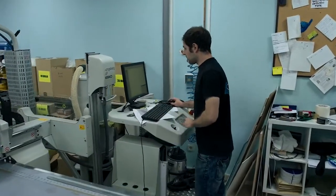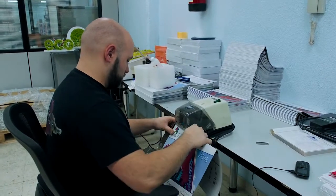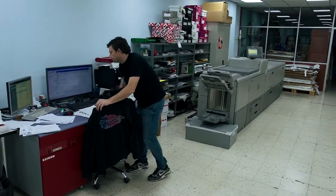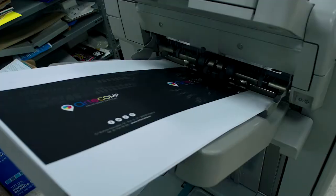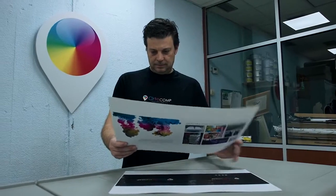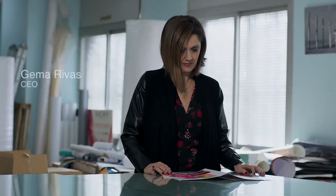To enable Articomp to remain a leader in its various fields, it has always been committed to investing in the latest generation of technology. Its purchase of a Pro C7100X digital sheet-fed colour press from Ricoh, with its fifth colour station, has unleashed a wave of inspirational print applications that are enhancing Articomp's reputation for innovation and delighting its clients.